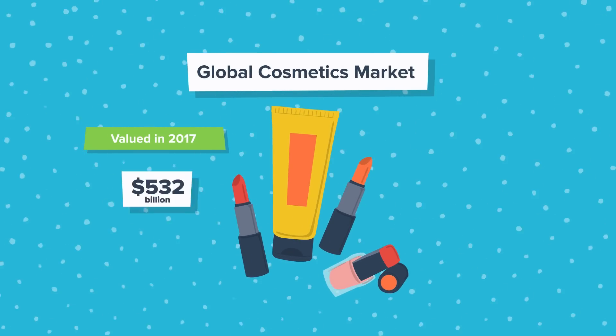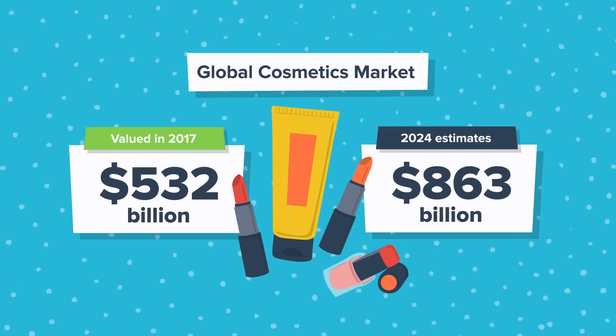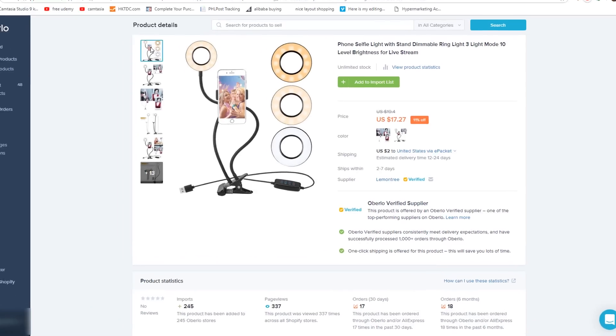The next dropshipping niche to consider selling in 2019 is the beauty niche. If you know anyone who is a self-proclaimed makeup fanatic, you know there's no such thing as enough beauty products. The global cosmetic products market was valued at around $532 billion in 2017 and is expected to reach approximately $863 billion in 2024. This market is exploding, creating the perfect opportunity for the savvy dropshipper. If you start a Shopify store in this niche, I suggest selling a portable ring light.